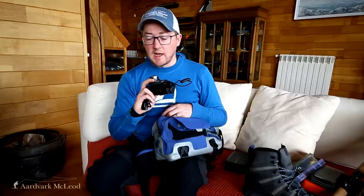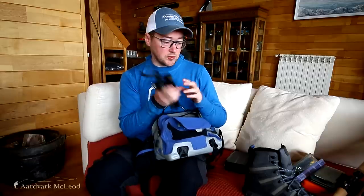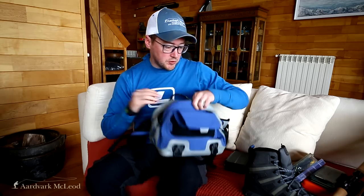There's no night fishing as such on the Rio Grande — it's against Argentine law — but you certainly fish into the evening and last light, so it is worth bringing a head torch. Just a small packable head torch is really recommended.